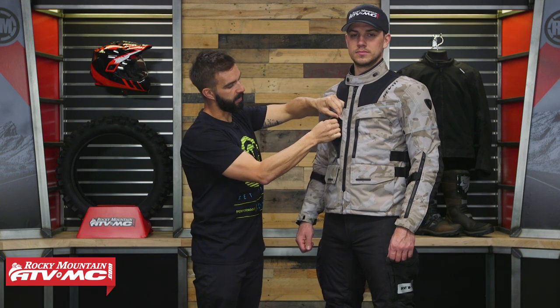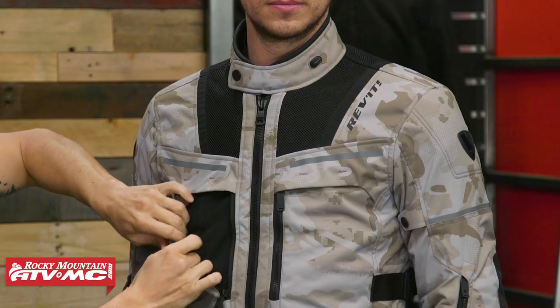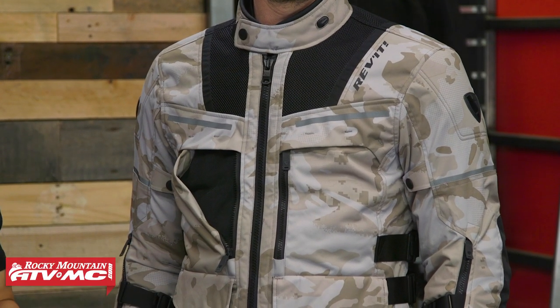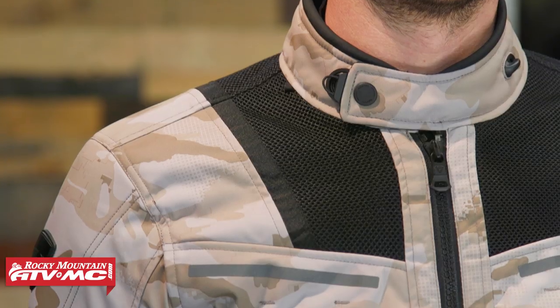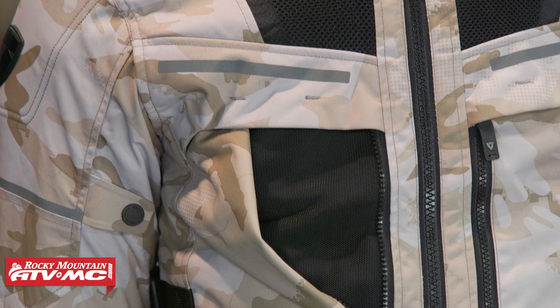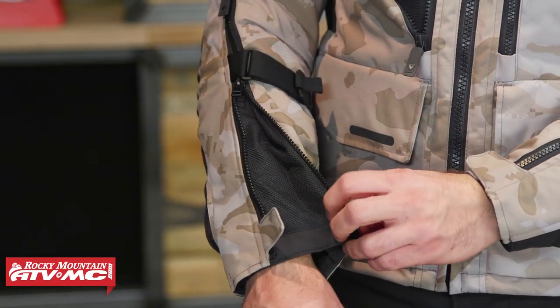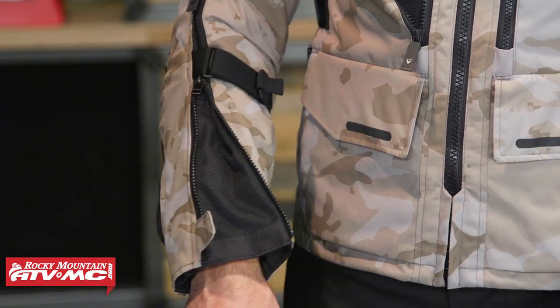Now the only thing to keep in mind is you can't turn these off — they're always going to have airflow coming in. But you also have these massive vent panels right here in the chest as well. When the temperatures get warmer, you can take the waterproof liner out, take the thermal liner out, and you get a lot more direct airflow to the body. You're also going to notice large vents on the forearm as well. So venting is definitely a plus with this jacket.